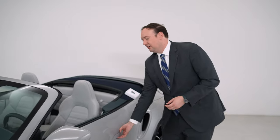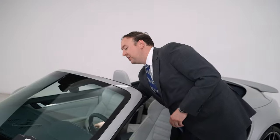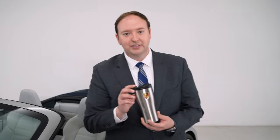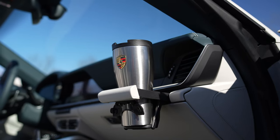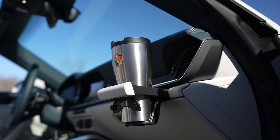Moving on — our interiors are beautiful, but I understand a lot of us do need to drink coffee on our way into work. So the Porsche travel mug, done here with the Porsche crest, is a thermos that will keep your beverage hot or cold. My favorite part is that the cap is actually a twist-off, which reduces the likelihood of any spillage should it fall.